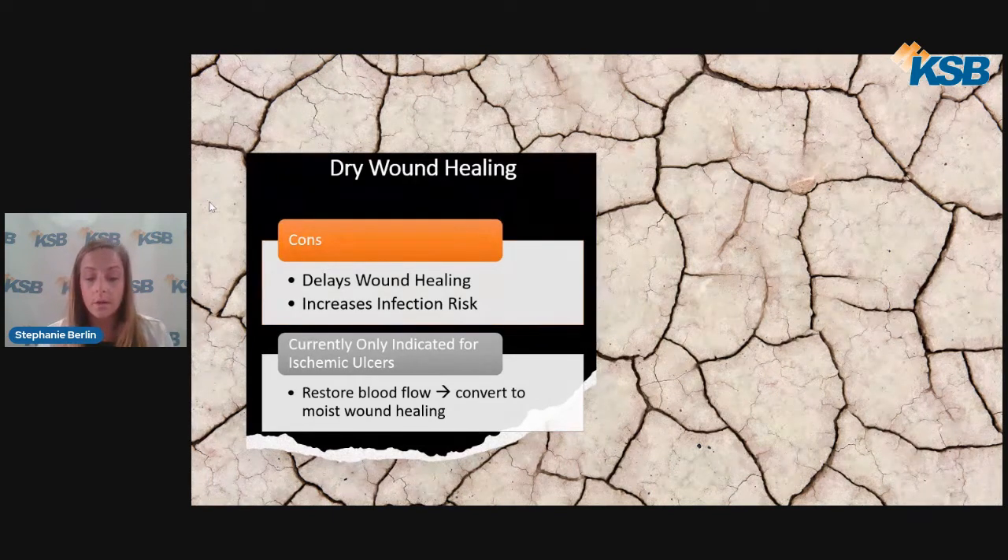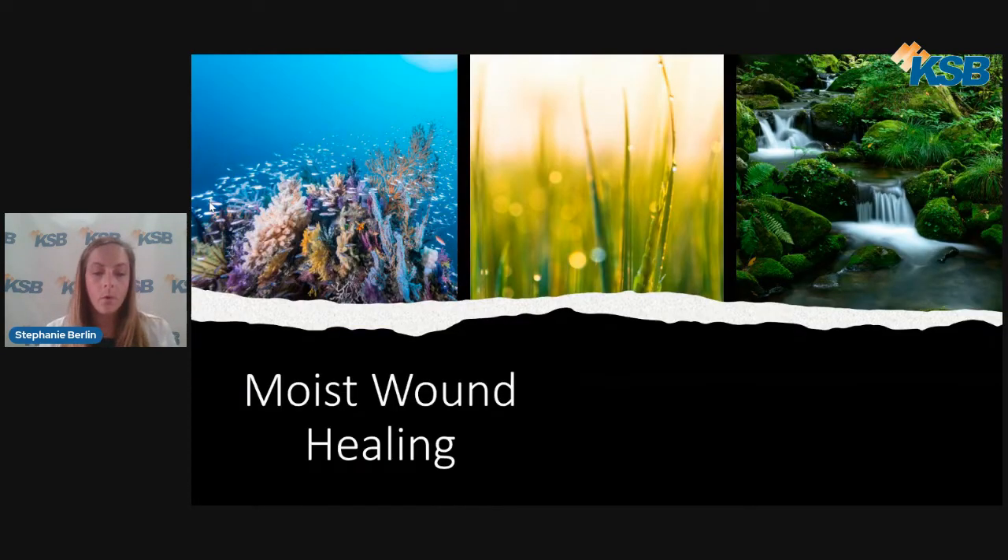There is currently only one indication for dry wound healing: wounds with poor blood supply, known as ischemic ulcers. The thought here is that we focus on returning the blood flow before proceeding with moist wound healing. The goal is to always transition to moist wound healing in order to heal the wound in as little time as possible and prevent complications. Moist wound healing has been shown to be the most effective method of healing. Moist environments support life — examples include oceans, prairies, and forests — and living things are able to thrive in these environments, just as the body's cells are able to thrive in a moist wound bed.